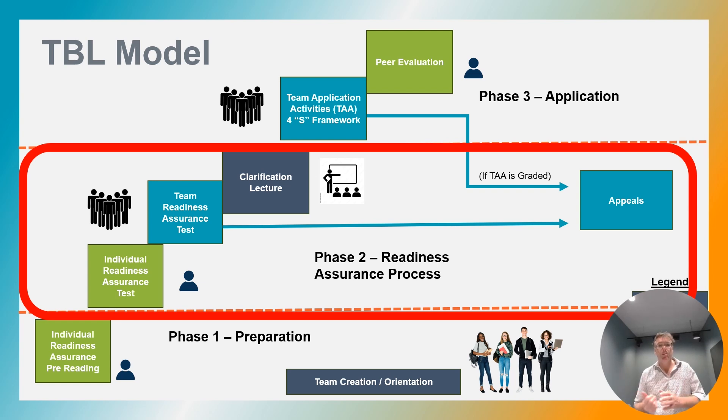On the far right, you can see the appeals box. This is an appeal process used when students feel they have answered a question correctly on the quiz and want to appeal it. The appeal should be a clear statement of argument supported by evidence. For example, for a manufacturing course, it could mean arguing that a certain machine could be used in manufacturing for a certain product.